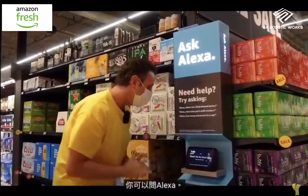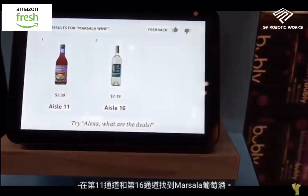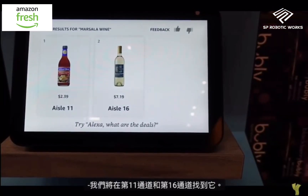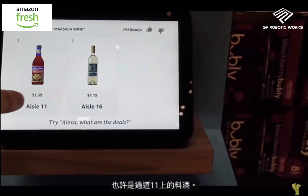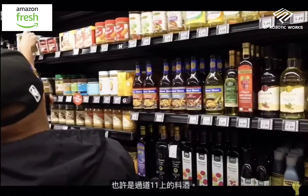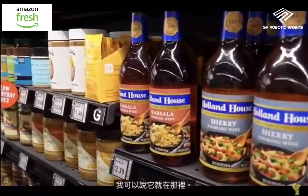If you want to find things around the store, you can ask Alexa: 'Alexa, where's Marsala wine?' It says find Marsala wine at aisle 11 and aisle 16. We'll go with the cooking wine on aisle 11, and because I know what it looks like, I can spot it right away — super easy to find.